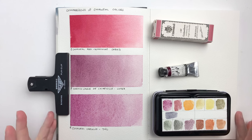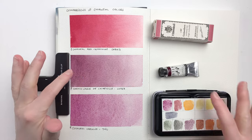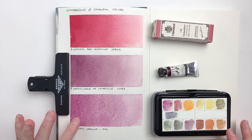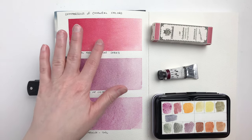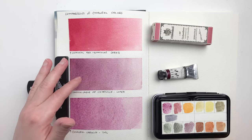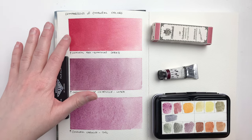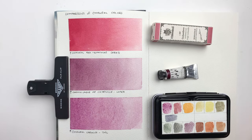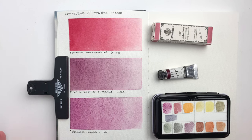Here we have the painted swatches — this is the Schmincke one, this is the Lutea one, and this is the Texas Wild Color one. At first glance, the main thing that pops up is just how different the Schmincke one is. These two are fairly similar in hue, but the Schmincke is drastically different. It's also very different in terms of texture: the Schmincke is relatively smooth, while the other two have some texture to them.